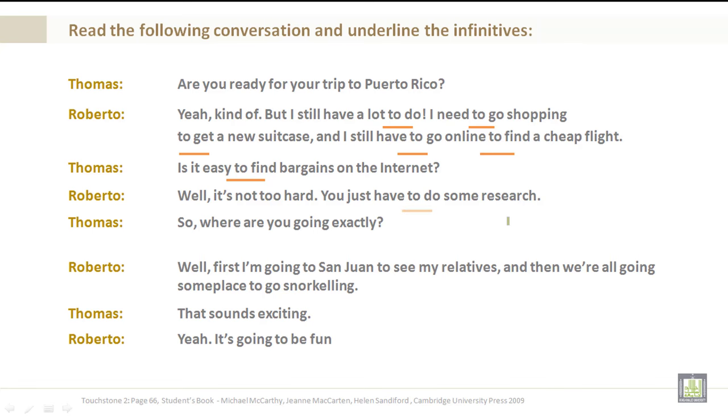Roberto: Well, it's not too hard. You have to do some research. Thomas: So where are you going exactly? Roberto: Well, first I'm going to San Juan to see my relatives, and then we are all going someplace to go snorkeling. Thomas: That sounds exciting. Roberto: Yeah, it's going to be fun.